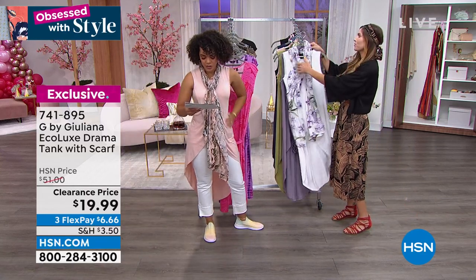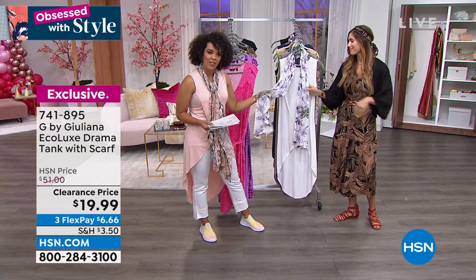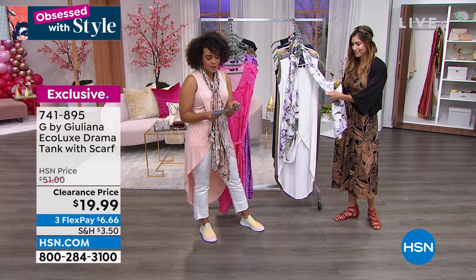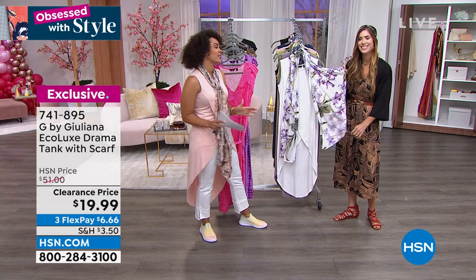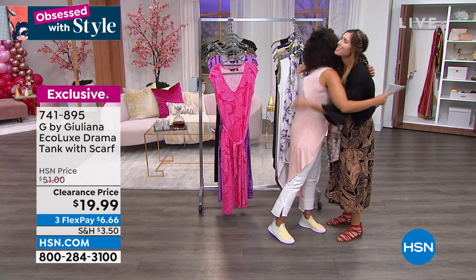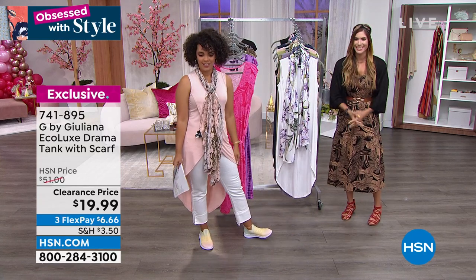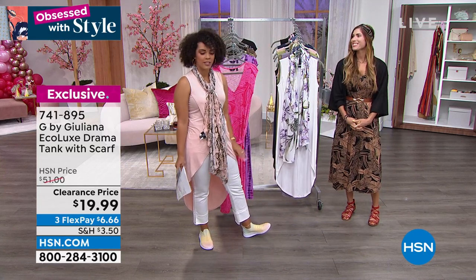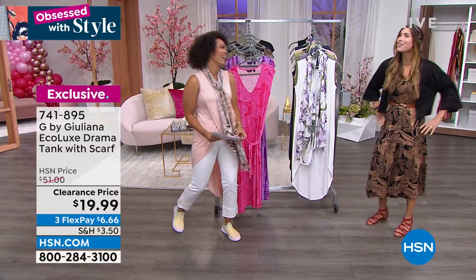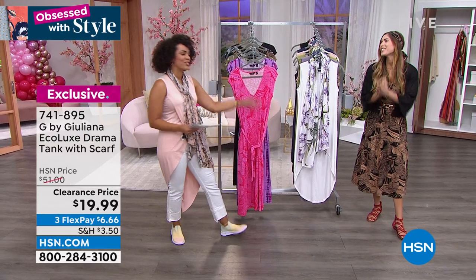That jersey stretch knit on the top and that beautiful satin-like scarf — so stunning together. Cynthia, now I really do have to say goodbye. It's such a pleasure — I'm so happy to be back. You look so cute, girl! She's on sale, sale, sale prices but you don't look like it — you look really great. Thank you so much for joining us.